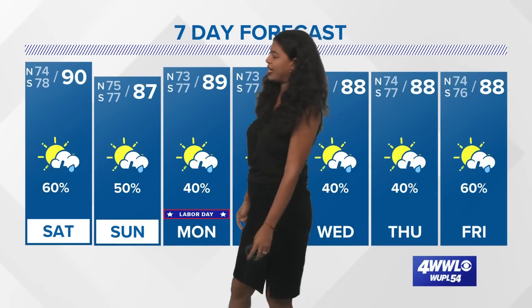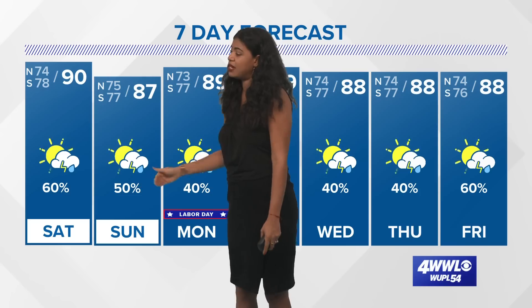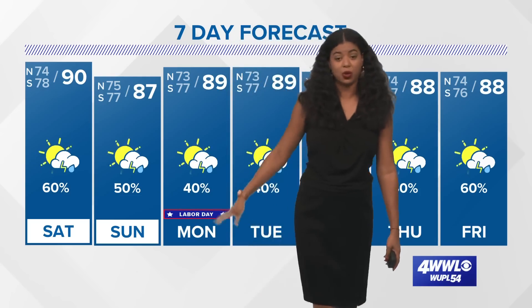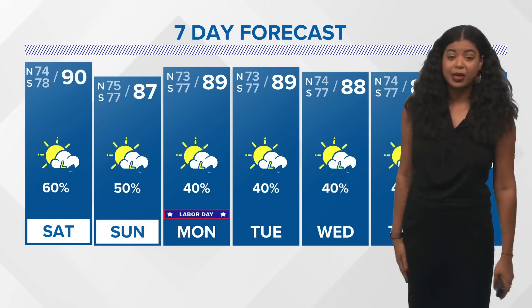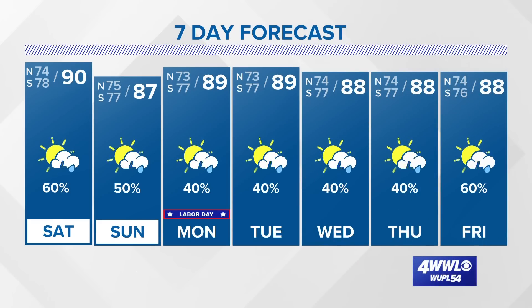Here's a look at your 7-day forecast: lower 90s tomorrow with 60% coverage for showers and storms. Upper 80s on Sunday with 50% coverage for showers and storms. On Labor Day, again not a complete washout — temperatures climbing into the upper 80s with a few showers and thunderstorms here and there. Then your typical summer-like pattern through the rest of the week.